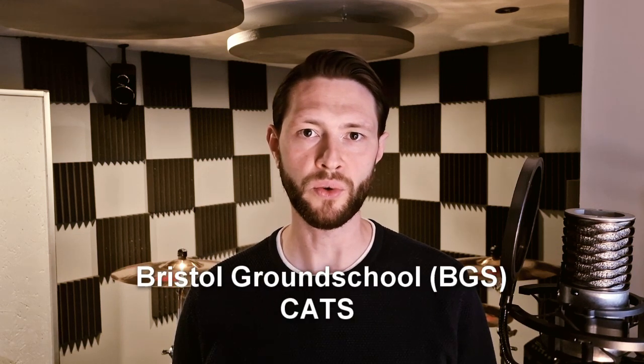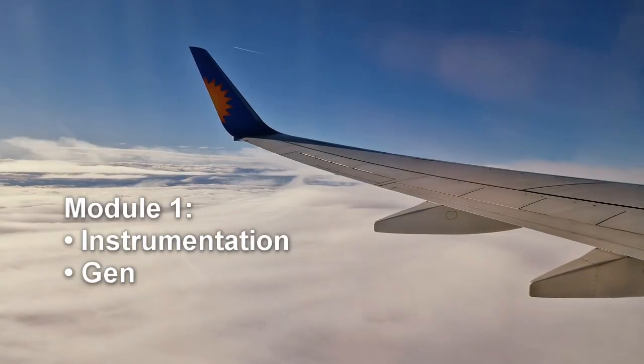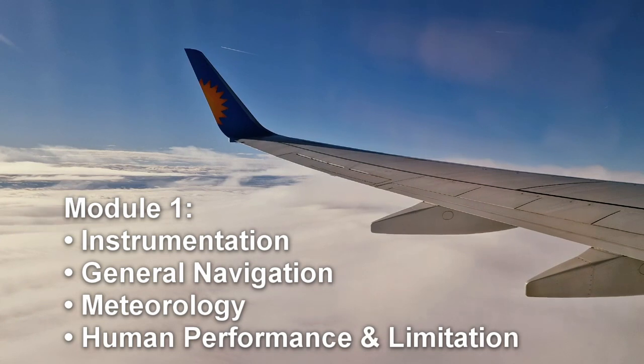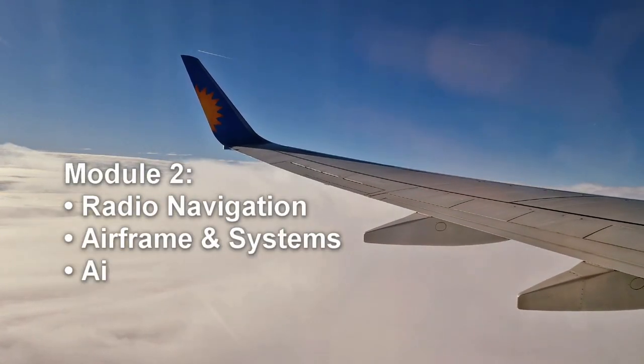The first step with the modular route is to find a training provider to help you study for the theoretical knowledge exams. I'll be talking about Bristol Ground School, Katz Aviation Training School and Caledonian Advanced Pilot Training. Each of them offer a variety of courses, mostly for distance learning, and divide the subjects into three modules. Module 1: Instrumentation, General Navigation, Meteorology and Human Performance and Limitations. Module 2: Radio Navigation, Airframe and Systems, Electrics, Power Plant and Emergency Equipment, Air Law, Flight Planning and Flight Monitoring and Communications.